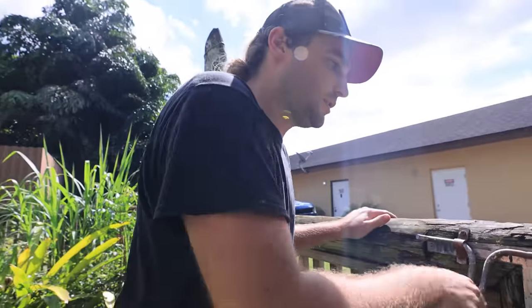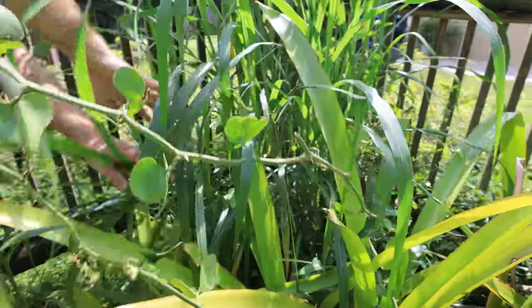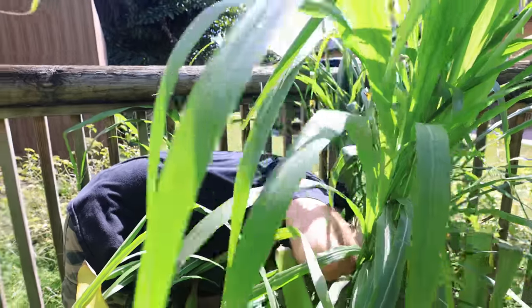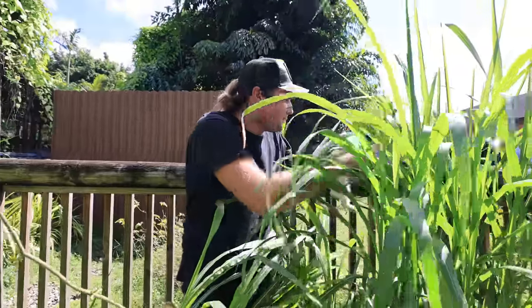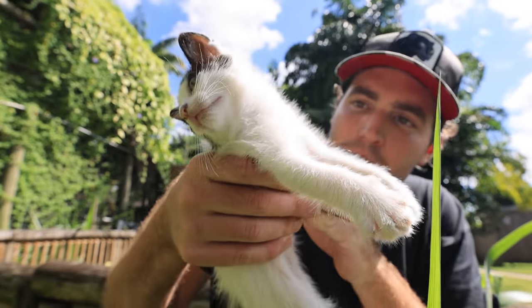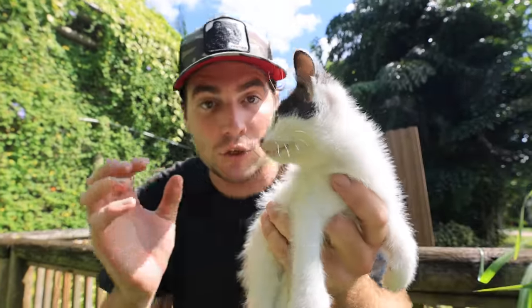Oh my goodness, I hear it — there's a kitten in these bushes! Can you guys hear that? Oh my goodness. Dude, where did this thing come from? Hold on a second, come here, come here, it's okay. I cannot believe this, guys. Look what we have — oh my goodness. Who knows where this little guy came from. Oh my goodness, it looks like a little girl.